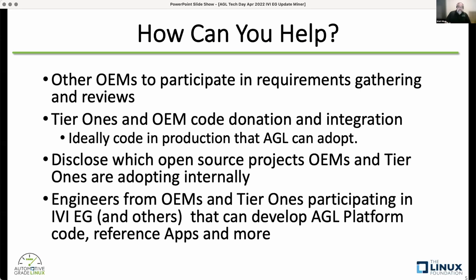That's how AGL got involved with ELISA very heavily — you'll hear an ELISA update after this from Kate, Stewart, and Philip Allman. AGL has been participating with the automotive working group and was key in getting that automotive working group adopted by the ELISA project. So the question is: what open source projects are you interested in and considering adopting internally, and how can AGL work to get that code integrated into our UCB?